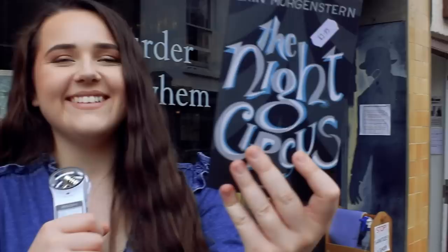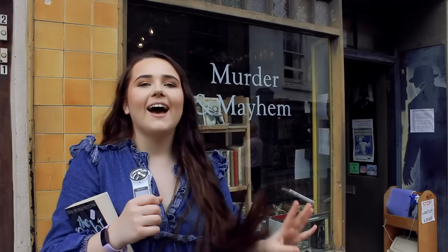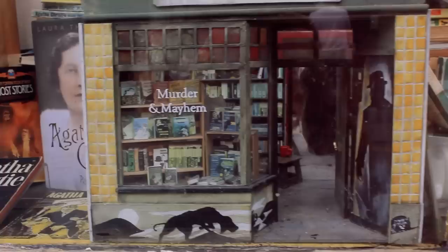In Addyman Books I got a special edition of The Night Circus, which is one of my favourite books — it was so affordable and the cover is so cool. Now we're going into Murder and Mayhem, which is just literally across from Addyman Books. As a lot of you know, murder mystery and thrillers are like my favourite genre, so I am scared I'm going to spend all my money and buy like 50 books — but if I do, it's okay.